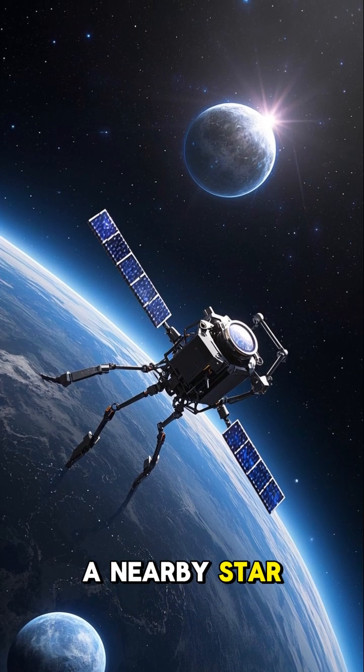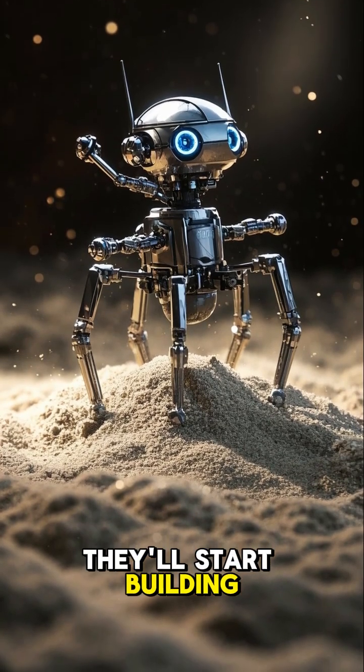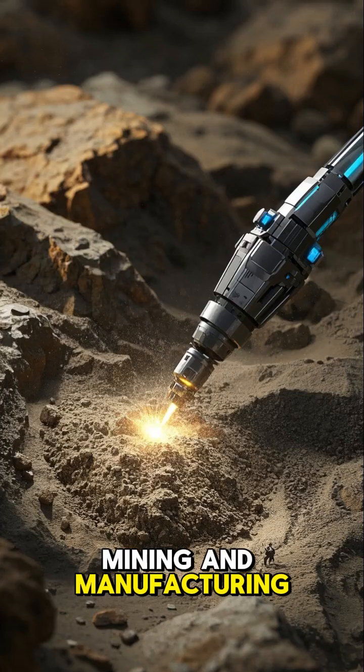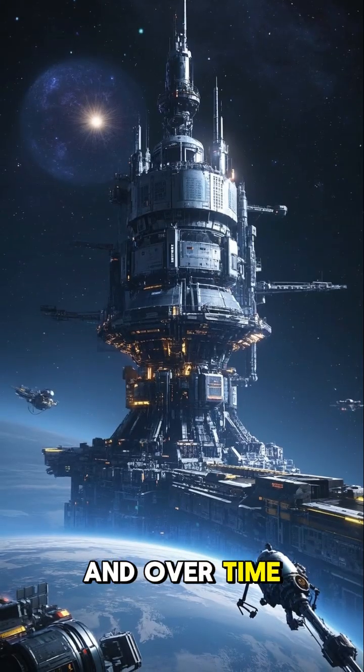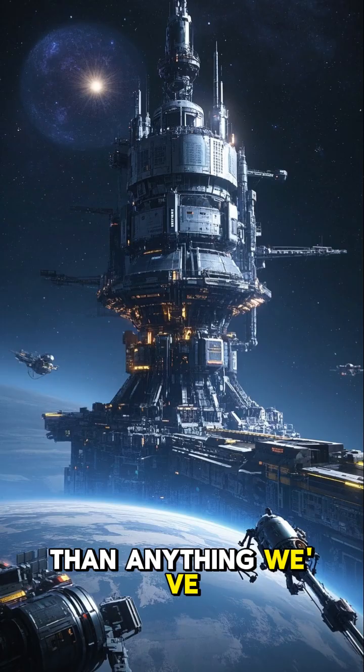A nearby star system called Alpha Centauri. And once they get there, they'll start building. They'll use the resources on the speck to start mining and manufacturing more nanobots, and over time they'll assemble a massive space station bigger than anything we've ever built.